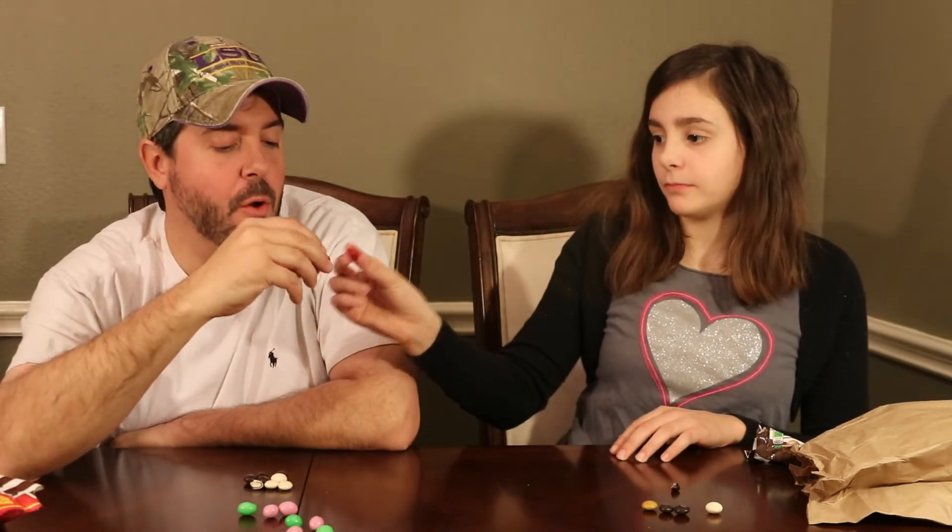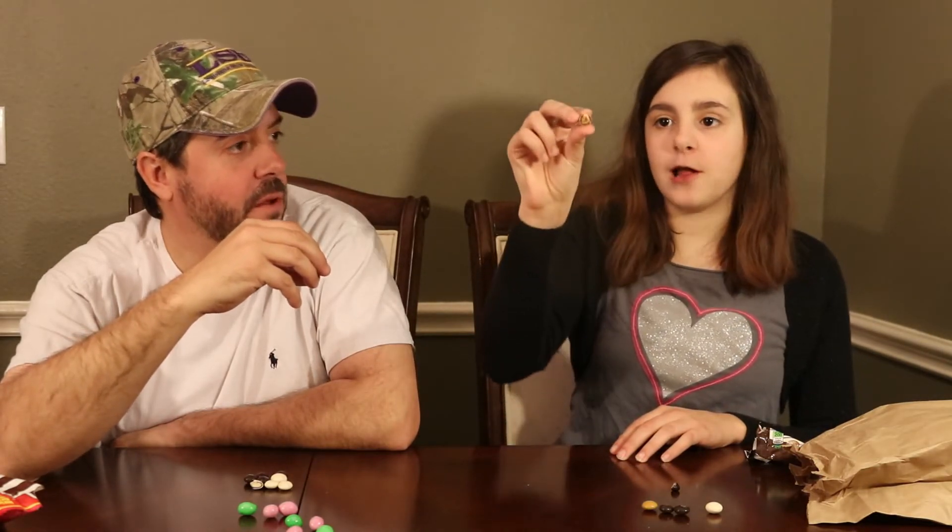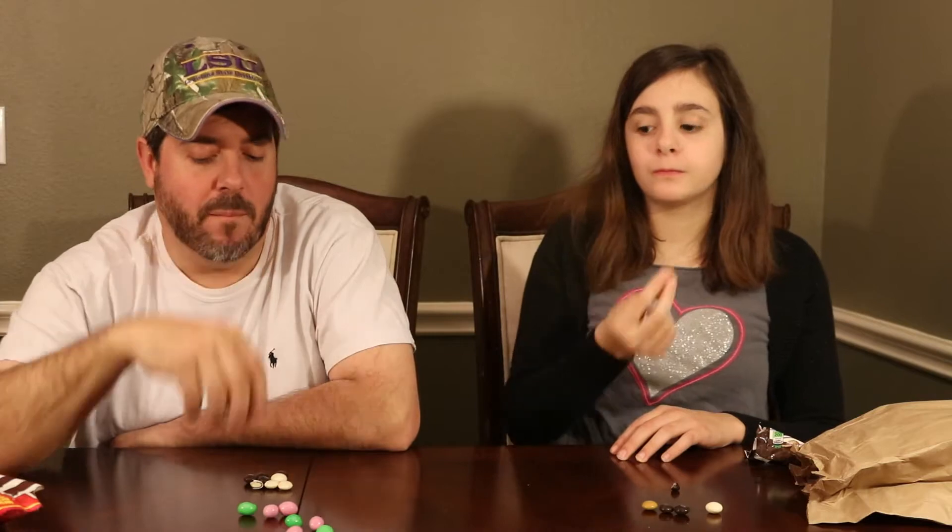Now we're going to show you what's inside these. You want to open up one? It's a nut with dark chocolate. Pretty good.